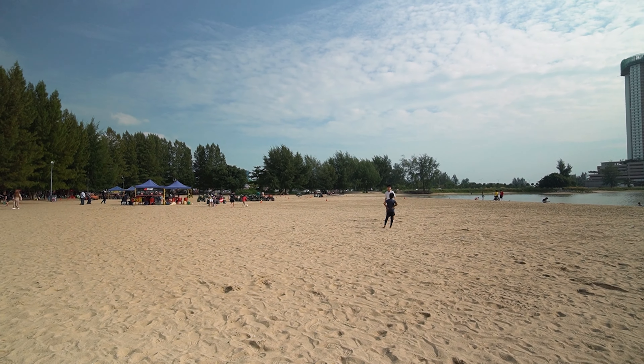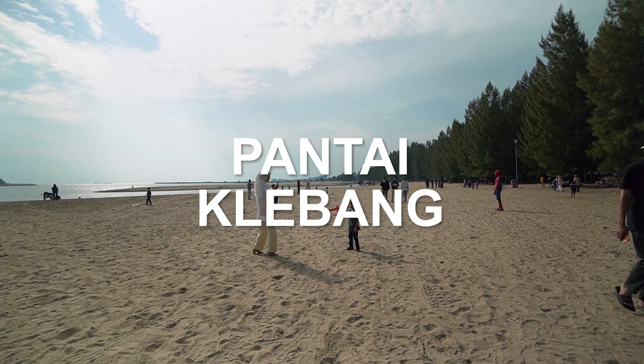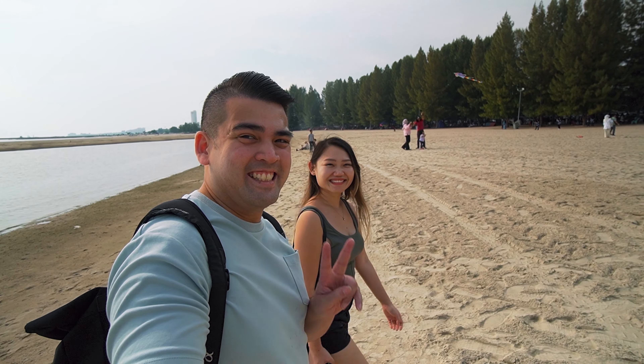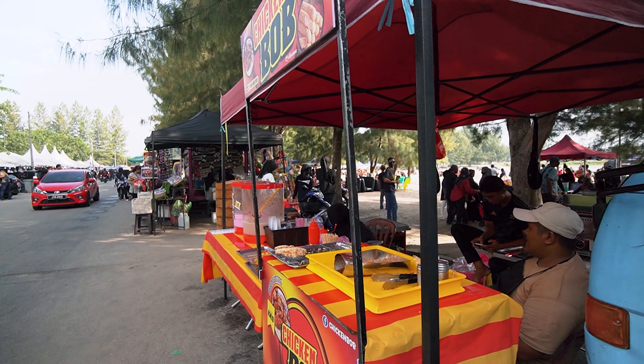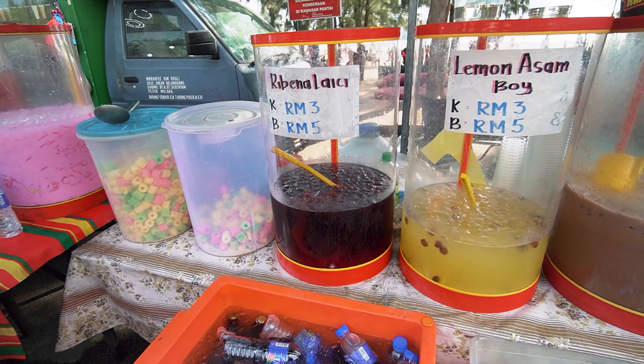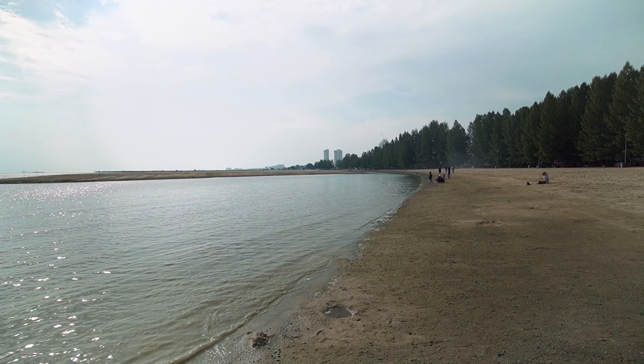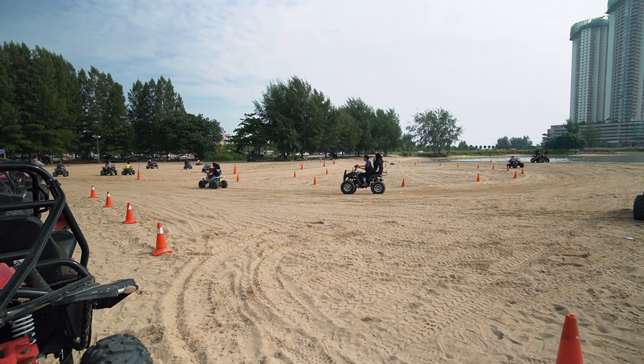A little outside of the city is a beach called Pantai Kelebak. It's a vast sandy beach area and a weekend hot spot for families to hang out. There are stalls along the beach roads selling clothes, toys, and all sorts of snacks. Although the water here isn't really meant for swimming, it's overall a nice spot to hang out.